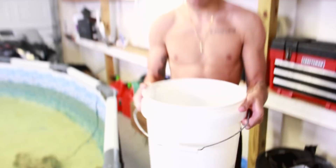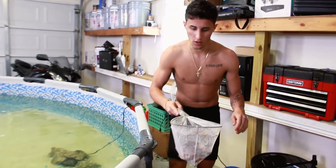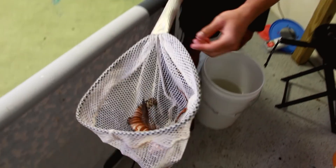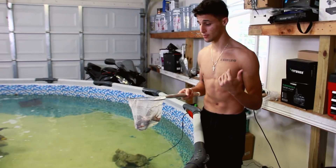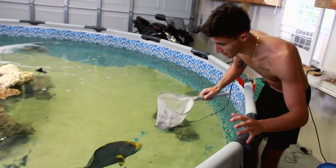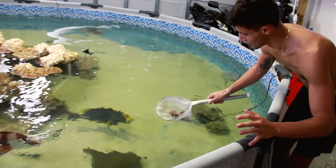Look at the colors on him — look at how pretty that fish is. Now these fish are very, very venomous, so we cannot touch them, because if you do you'll probably end up in the hospital. We don't want to keep him out of the water too long, so here he goes — let's see how all the other fish introduce him.